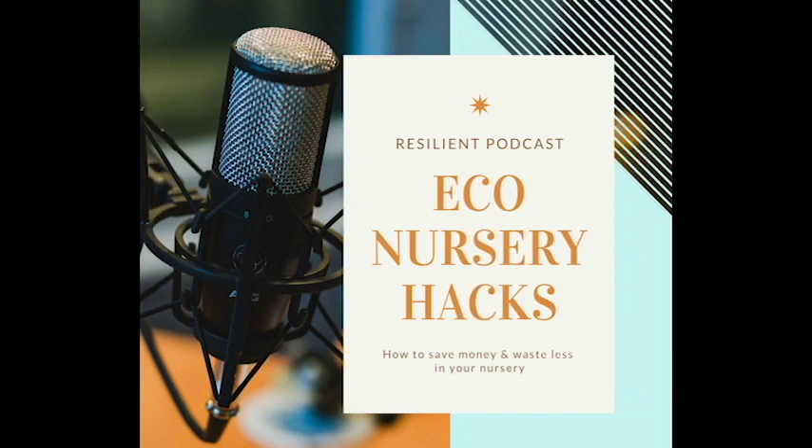Hi everyone, welcome to the Resilient Podcast, where we bring you baby product reviews, positive parenting resources, and a line of specialty design pieces for ease and comfort in the hustle of motherhood, so you can live like the beautifully resilient mom that you are. I'm your host Mika, also the designer and co-owner for Resilient Baby Products. So excited for you to join us today — let's get into our episode.